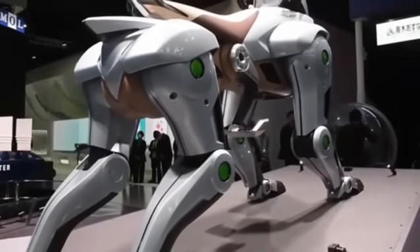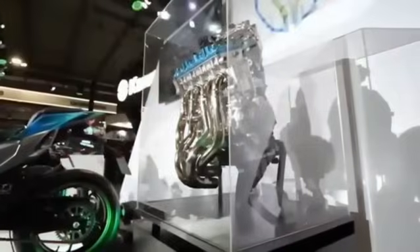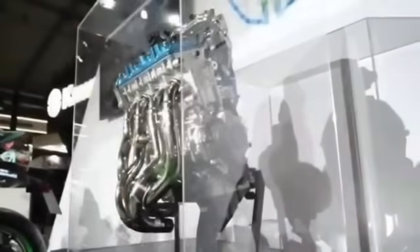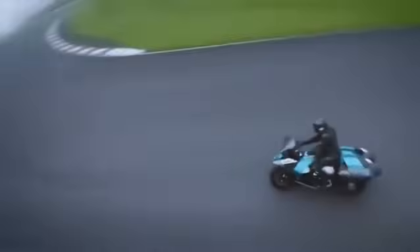In April 2025, everyone at the Kansai Expo in Osaka eagerly awaited the familiar roar of Kawasaki's next superbike. Instead, the Japanese manufacturer unveiled the Corleo, a four-legged hydrogen-powered machine you can ride.